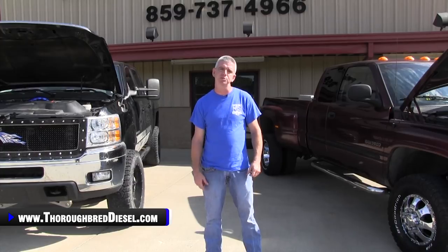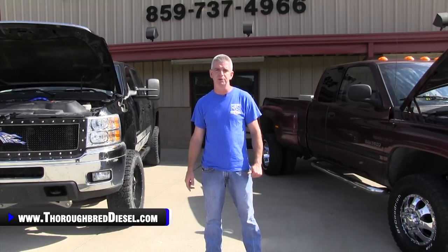I'm Wade from Thoroughbred Diesel. Like and subscribe to our channel, and if you've got any questions, please give us a call. Thank you.